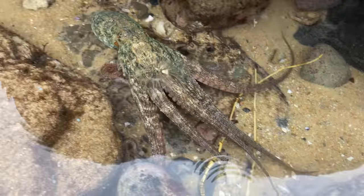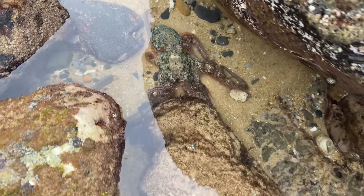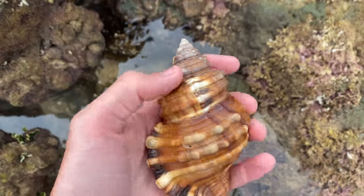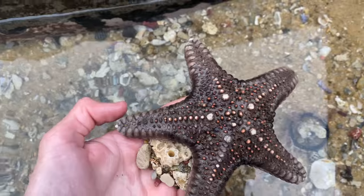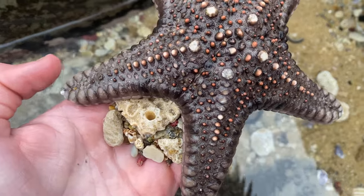That is so cool. Don't worry buddy, I'm not gonna hurt you. Wow. Goodness, that thing is massive. It's a bit rough on top. It's got a bunch of algae all up in its corners, but oh my goodness. That is awesome. That's definitely one of the biggest ones I've ever seen. It's so cool.